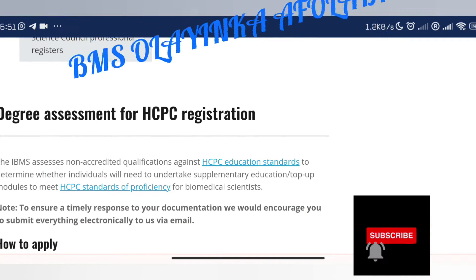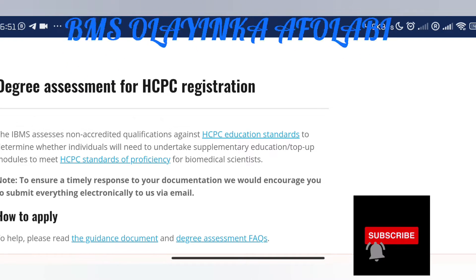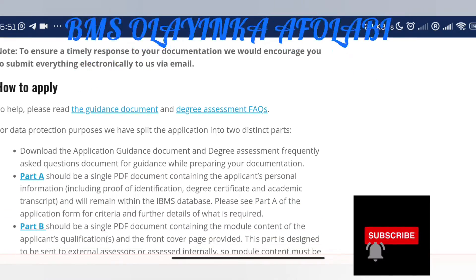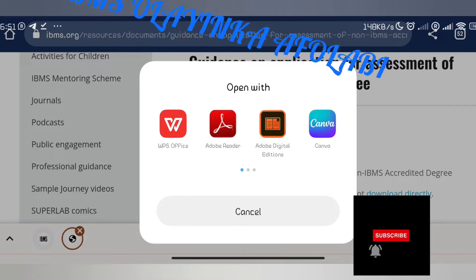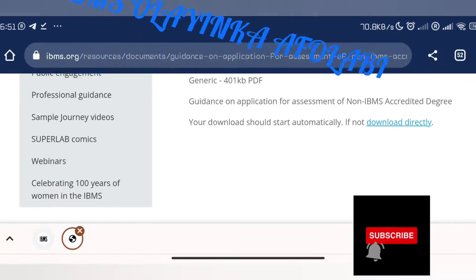So for degree assessment for HCPC registration: IBMS assesses non-accredited qualifications to determine whether individuals need to undertake supplementary education or top-up modules to meet the HCPC standard of proficiency for biomedical scientists. To ensure a timely response to your documentation, they encourage you to submit everything electronically via email. There is a guidance document you can download — 'Guidance on Application for Assessment of Non-IBMS Accredited Degree.'